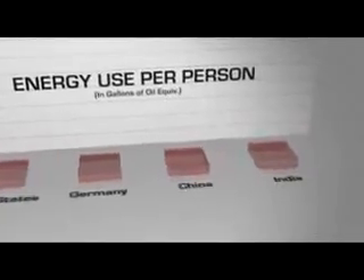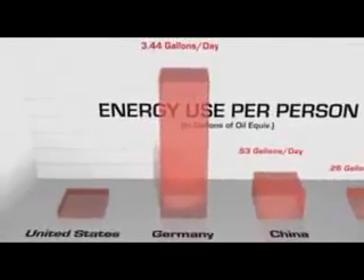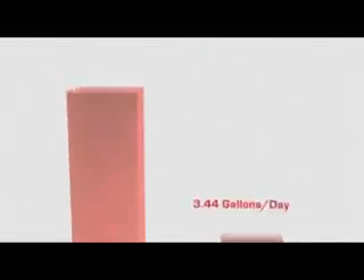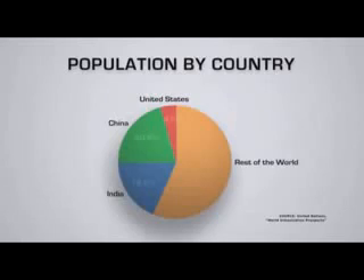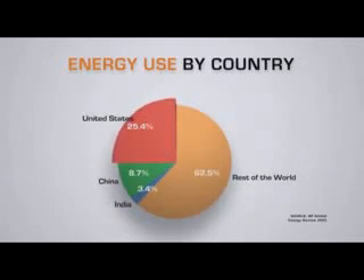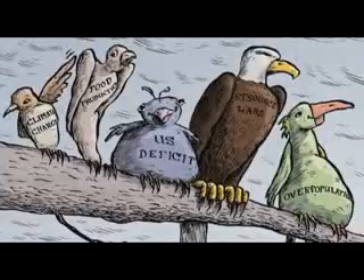We roughly consume twice as much of almost everything as the Europeans do. The Europeans, of course, have a standard of living very close to ours — so that's a very striking difference. Not only do we use the most in the world, we use 25% of the world's oil with 4.5% of the world's population, and we're actually expanding our use of oil on a year-on-year basis. The current reality is that the U.S. is profligate — wasting oil and setting a bad example.